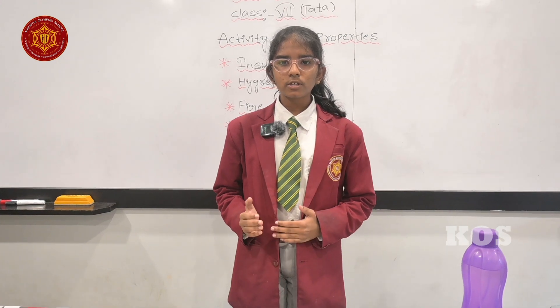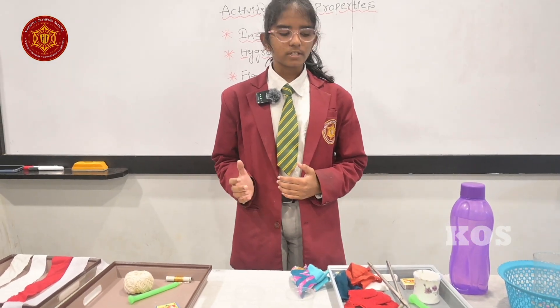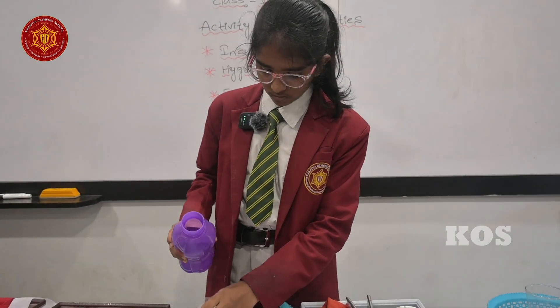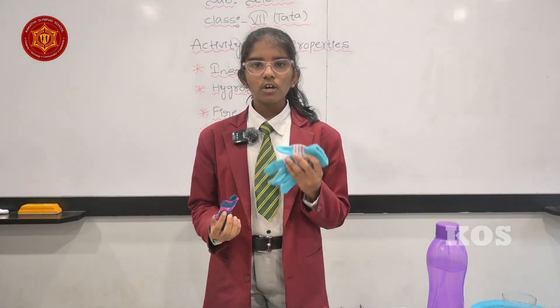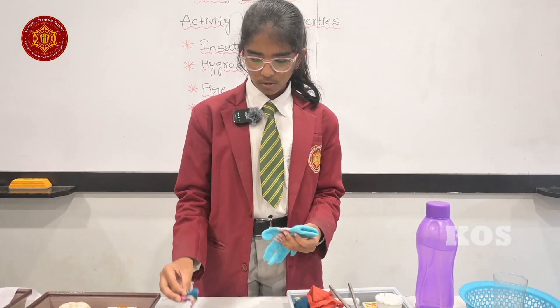My name is Dikhyati and I am going to do an activity based on the hygroscopic nature of some materials. I took two cups and filled them with water. For checking the hygroscopic nature, I took wool and cotton. Now I am going to dip them in water to check which absorbs more water.